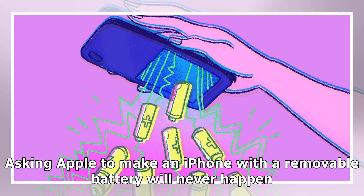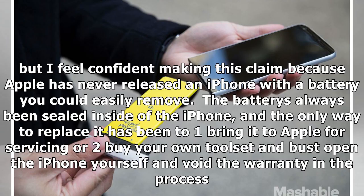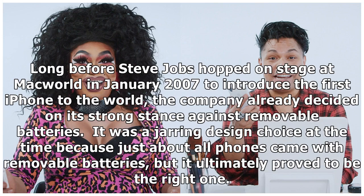A little history lesson: asking Apple to make an iPhone with a removable battery will never happen. I feel confident making this claim because Apple has never released an iPhone with a battery you could easily remove. The battery's always been sealed inside the iPhone, and the only way to replace it has been to bring it to Apple for servicing, or buy your own tool set, bust open the iPhone yourself, and void the warranty in the process. Long before Steve Jobs hopped on stage at Macworld in January 2007 to introduce the first iPhone, the company had already decided on its strong stance against removable batteries. It was a jarring design choice at the time because just about all phones came with removable batteries, but it ultimately proved to be the right one.